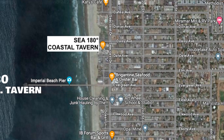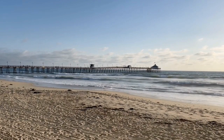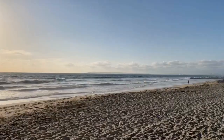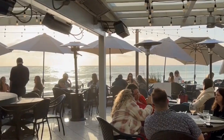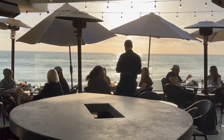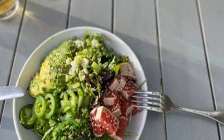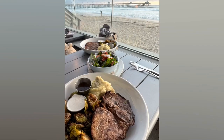Number one on the list is C-180 Coastal Tavern on Imperial Beach. It's practically right on the sand, so you have a beautiful view of the water and beach area. You'll definitely get that seaside vacation vibe from here. Some standout dishes to try are the smoked crab and swordfish dip, seared tuna salad, or the New York steak with crawfish sauce — that is delicious.